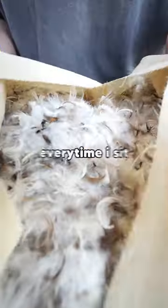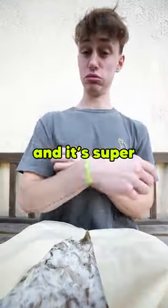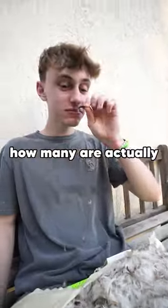I'm gonna see how many feathers are in a pillow. Every time I sit down on a pillow with feathers, I always end up getting poked and it's super uncomfortable. Sometimes you can pull the feather out through the side, and I've always wondered how many are actually in there.